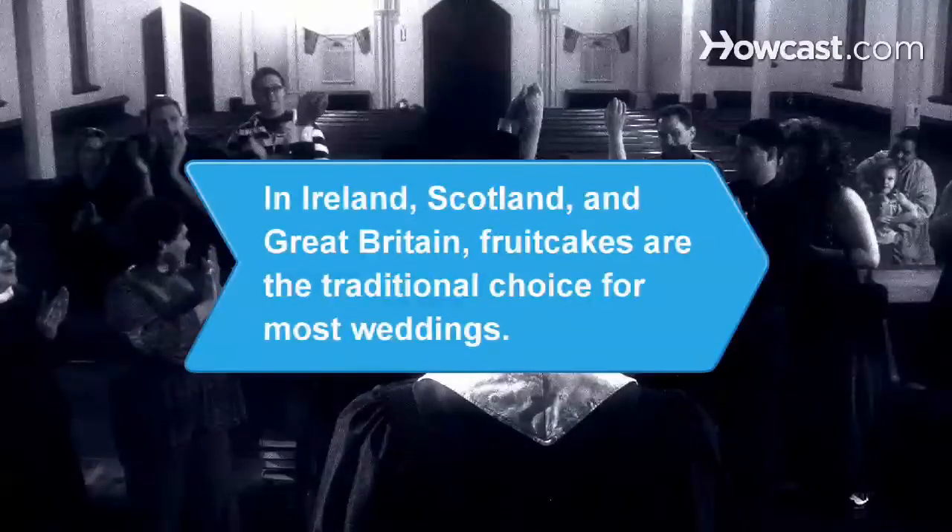Did you know? In Ireland, Scotland, and Great Britain, fruitcakes are the traditional choice for most weddings.